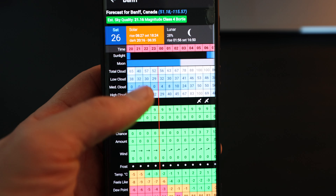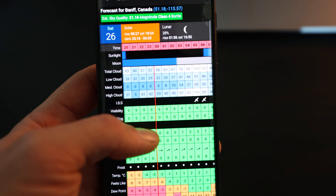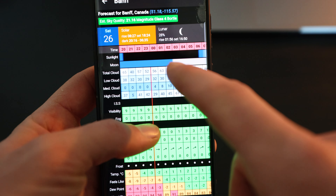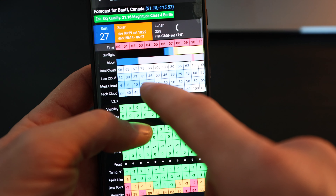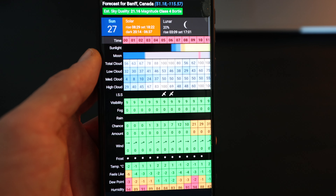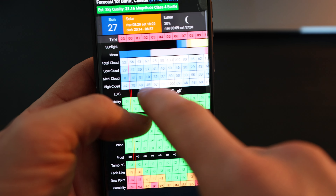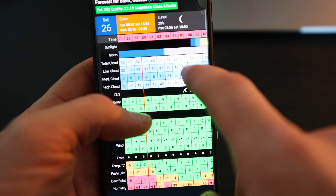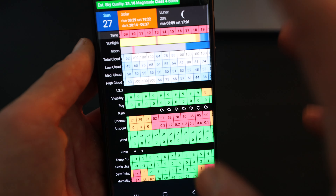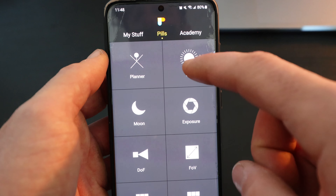One of the apps I've been using regularly for the last few years is called Clear Outside. Essentially it covers cloud coverage, fog, and sky quality. You choose a location, and in the app you can see a percentage of total cloud coverage with the time at the top — broken down into low cloud, medium cloud, and high cloud — plus fog, rain, and wind. It's really useful for planning. Ideally I want some high and medium cloud, maybe 50 to 60 percent coverage, to get a good sunrise.